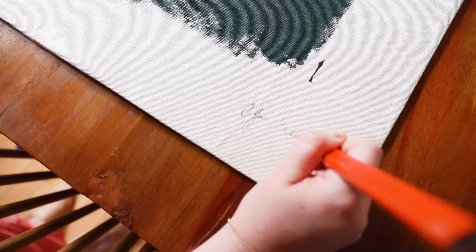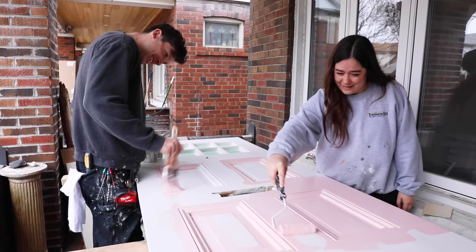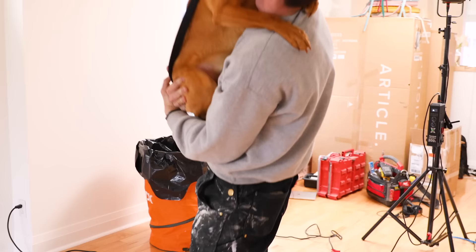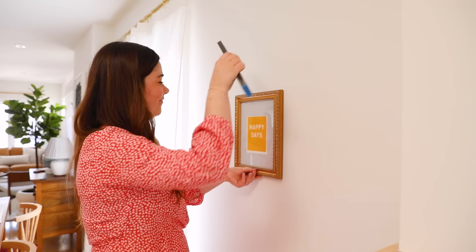I'm gonna show you guys the vision. Whoa! How cozy does this look, guys? I can't believe how this space looks. Just you wait.